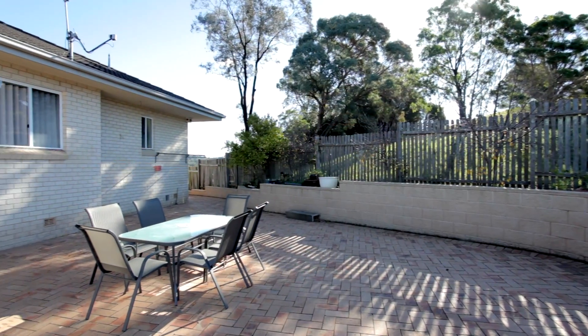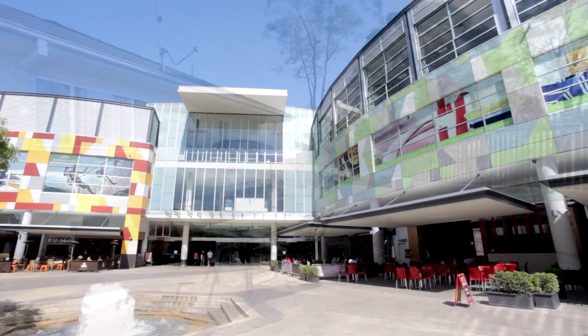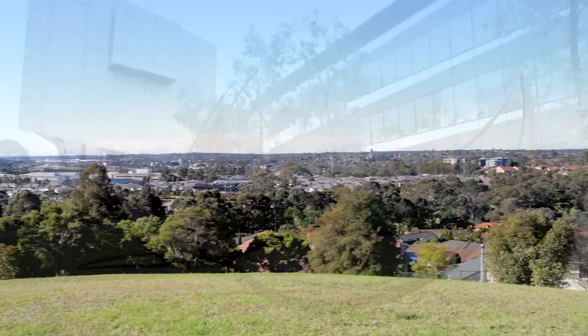Situated on approximately 853 square meters, this home is only moments away from the MacArthur Square Shopping Centre and train station, Campbelltown Private and Public Hospitals, UWS University and M5 access.